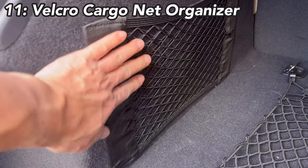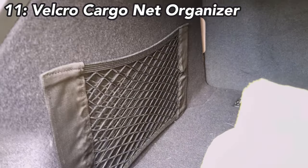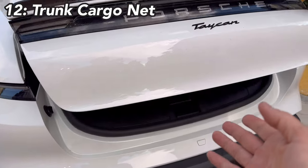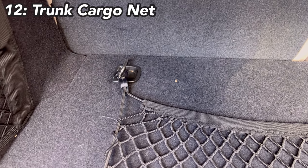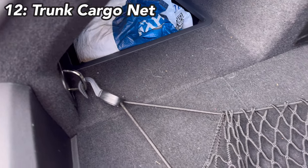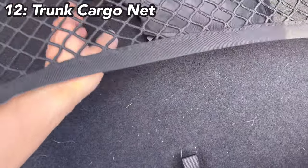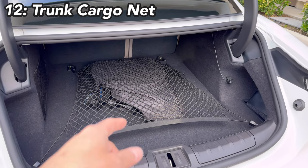Next is the trunk organizer — same thing as the frunk organizer but for the rear trunk, and it comes in a two-pack. You can put a microfiber towel in there and grab it fast. I also have a cargo net trunk storage organizer that fits the Taycan perfectly. There are metal hooks you attach the net to, with four attachment points, so all your storage items go underneath the net and won't tumble around when you drive.